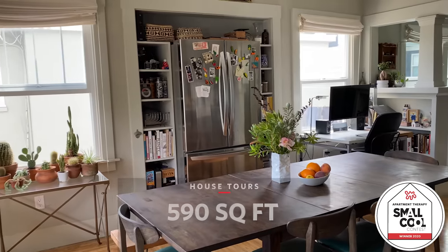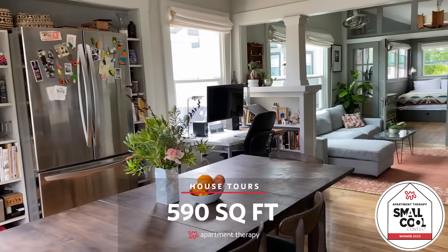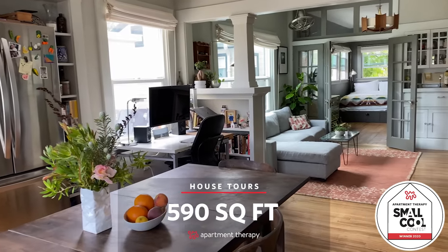Hi, I'm Michelle. Welcome to our apartment in Temescal in Oakland, California. We live in 590 square feet.